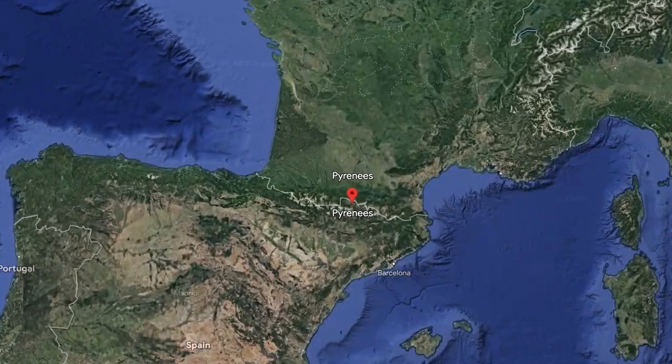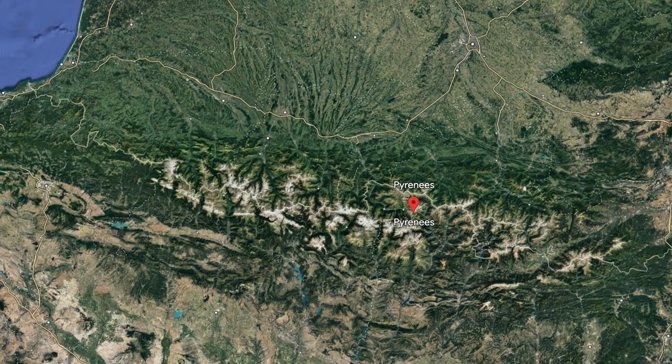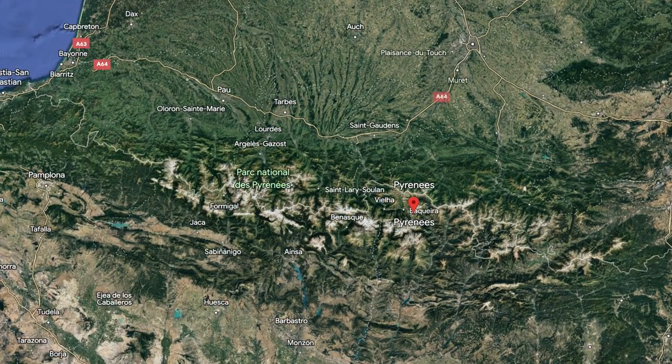Have you ever heard of the Pyrenees? Well personally, I didn't know much about it and I still don't see much of it on social media. The Pyrenees is a mountainous range that divides the border between France and Spain.